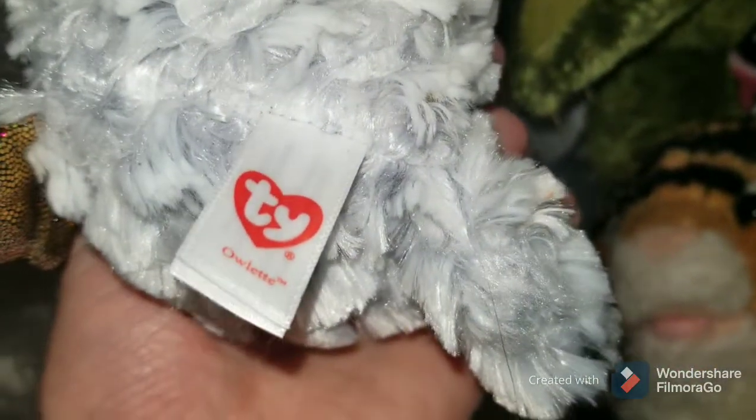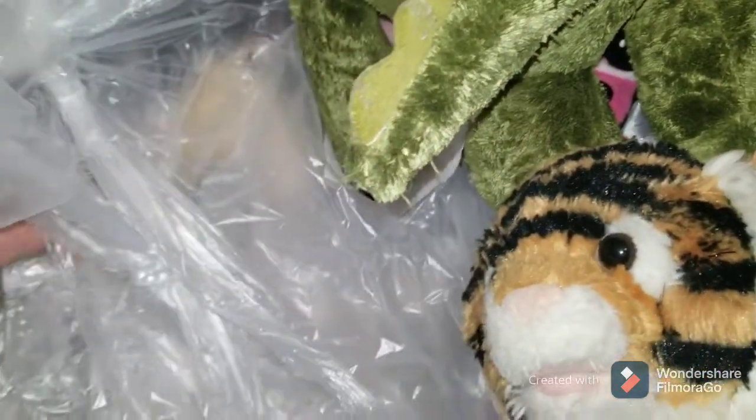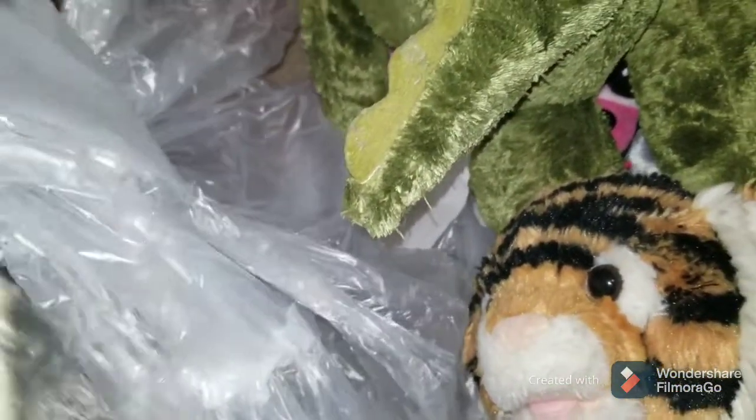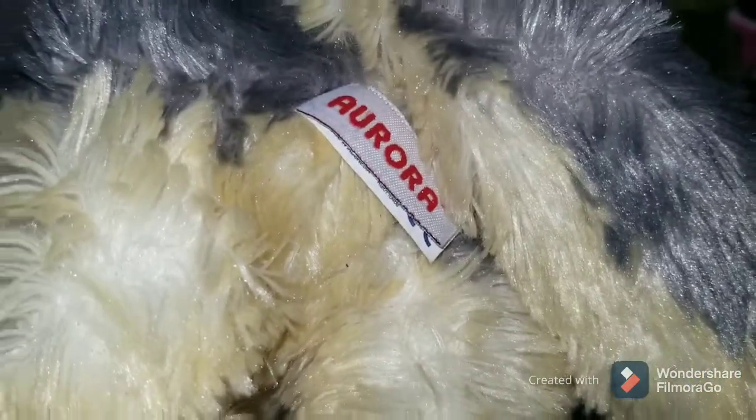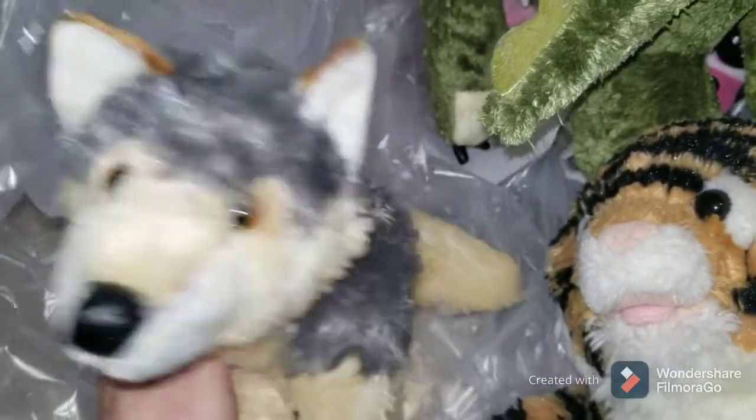This looks like a TY Beanie Boo Owlette. And the last item is a wolf — it's not a Build-A-Bear because it's not big enough, but it's Aurora. So another item that will probably sell, I think.